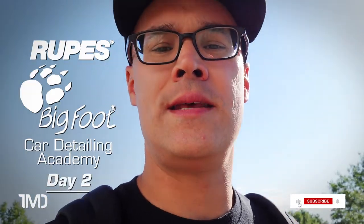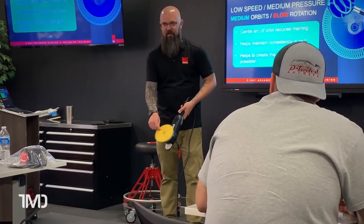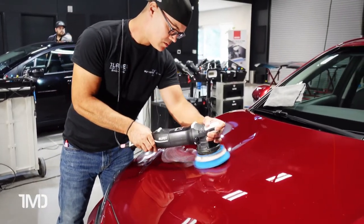Alright guys, we are wrapping up day one. My head is exploding. I've got a big day tomorrow — I'm going to go back to the hotel, get some dinner, and get a good night's sleep. We'll see you tomorrow for day two. It is day two of the Rupes Advanced Training Seminar. Day two began much the same as day one with a session of classroom theory, this time all about the random orbit machines, their design, and how to properly use them. Then we came out into the shop and began putting that theory into practice.